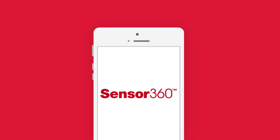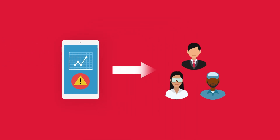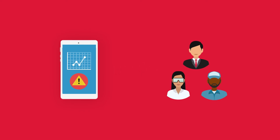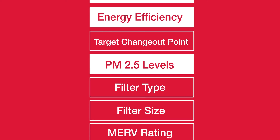Then, Sensor360 utilizes app-driven HVAC sensor technology to track and notify facility teams of filtration system performance by unit, energy efficiency, indoor air quality, and more.